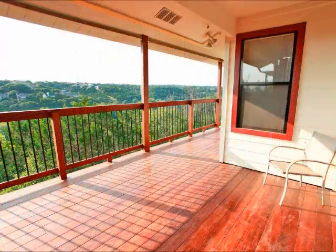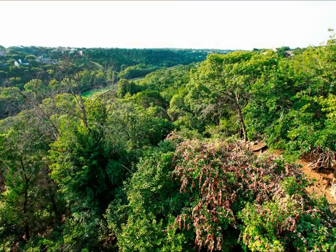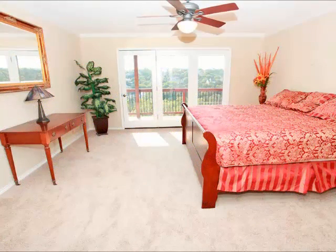Lots of deck space with a custom cover over this top level of decking. And gazing out, you can even note that you see the Great Hills Golf Course down below.